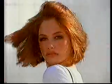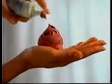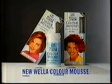New Wella Colour Mousse is simple to use and washes out gradually to give your hair fabulous colour and beautiful shine. New Wella Colour Mousse, whenever you feel like a change. Wella — perfectly you.